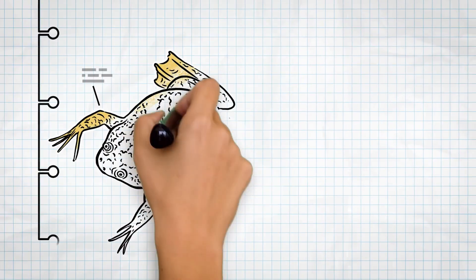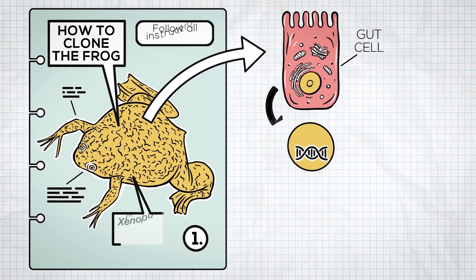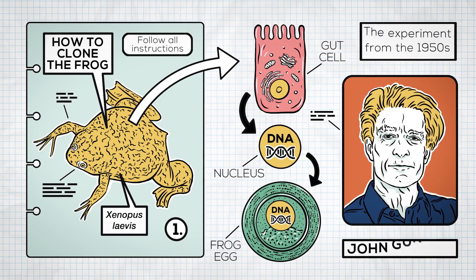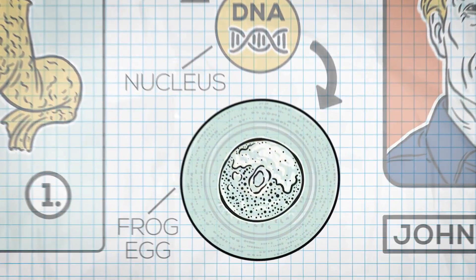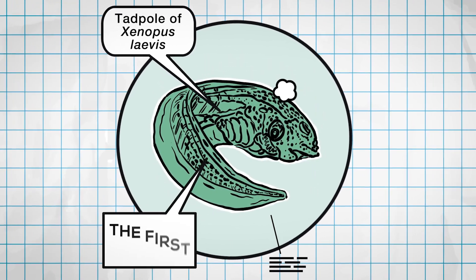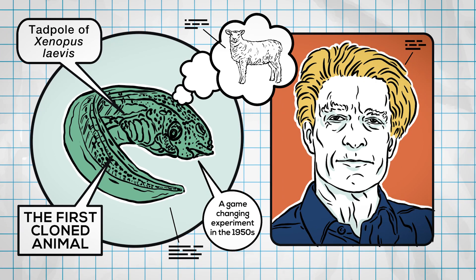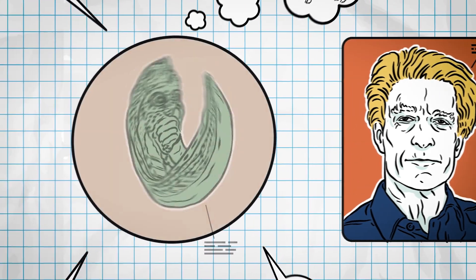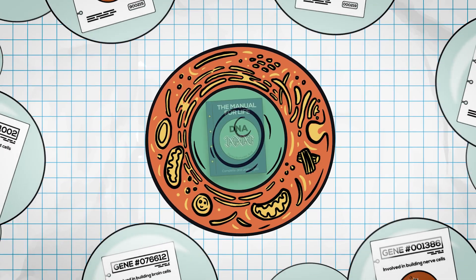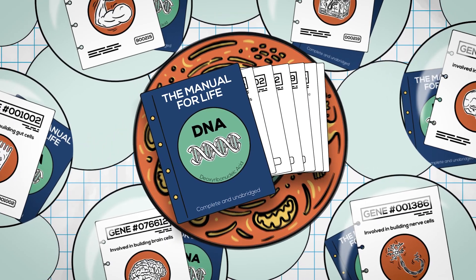In the 1950s, Gurdon took a mature gut cell from a frog, removed its nucleus where the DNA is stored, and put it in a frog egg that had its own nucleus removed. The result? A completely normal tadpole. This tadpole was the very first cloned animal, over 40 years before the birth of Dolly the sheep. Gurdon's experiment proved that even a specialised cell still holds all the information needed to create an entire organism — like discovering that every cell has access to the whole manual, not just a single chapter.